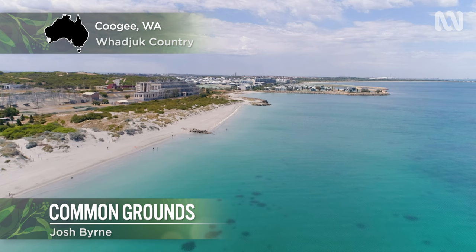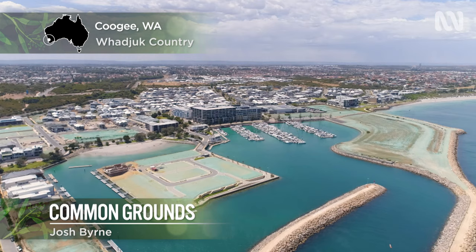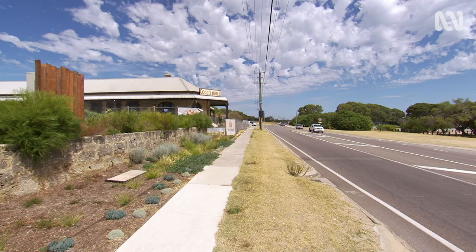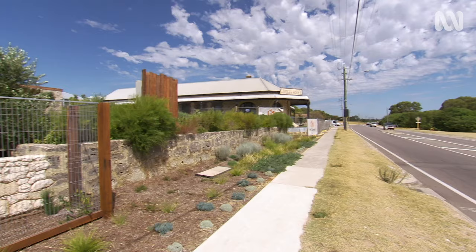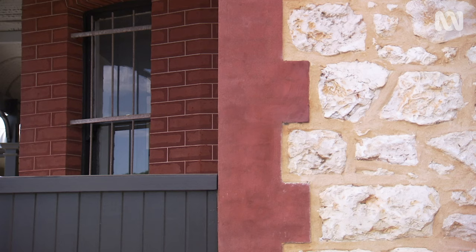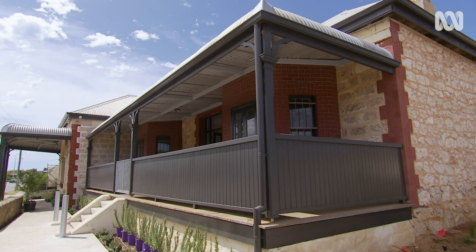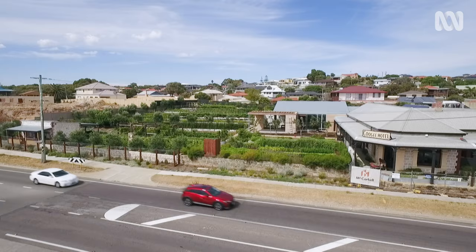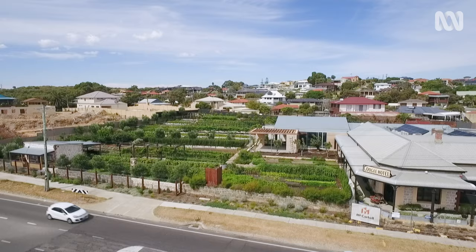Just south of Fremantle in Western Australia, the suburb of Coogee is rapidly transforming from light industrial to housing. This brings with it the opportunity for renewal, like the 118-year-old Coogee Hotel. Untouched and unloved for many years, it's been brought back to life, now as a restaurant with a serious kitchen garden.